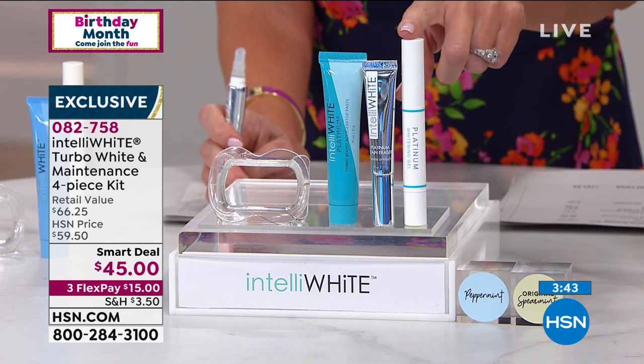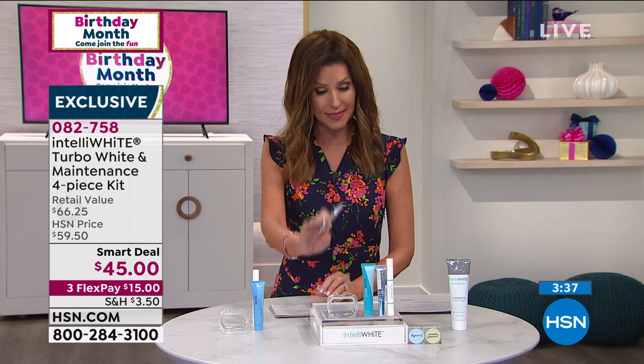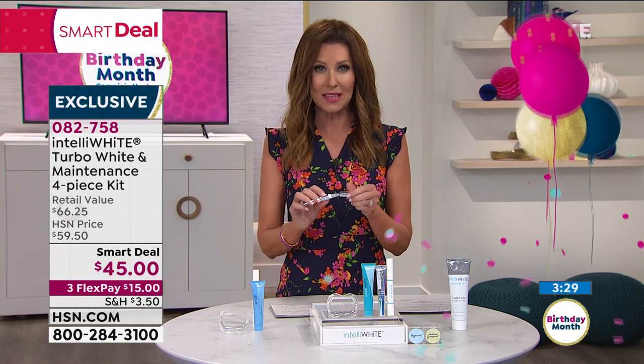Here's how you order: Order Item Number 082758. We do not have this on auto ship — this is a smart deal, so when these are gone, they are gone. You just choose peppermint or spearmint, whichever flavor you like. It's a great way to get your teeth whiter.